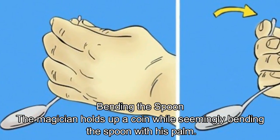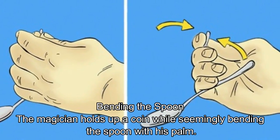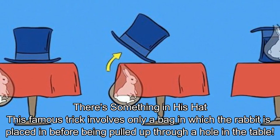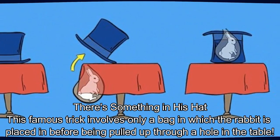Bending the Spoon. The magician holds up a coin while seemingly bending the spoon with his palm. Rabbit from a Hat. This famous trick involves only a bag in which the rabbit is placed before being pulled up through a hole in the table.